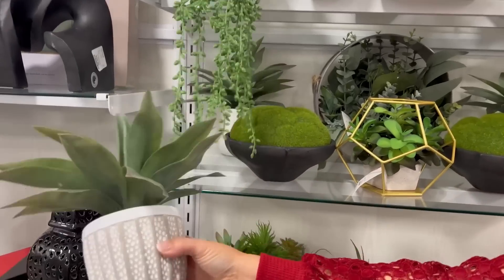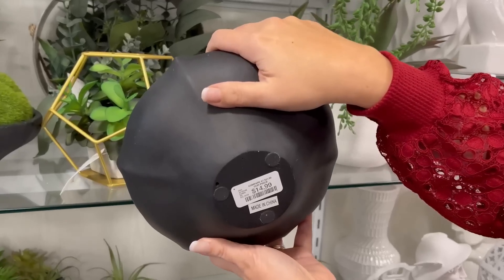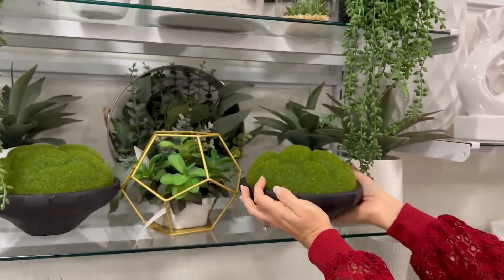There are so many different containers you can find at HomeGoods. I love a good plant container — you can definitely find these at HomeGoods in a variety of colors, and they're usually very trendy.